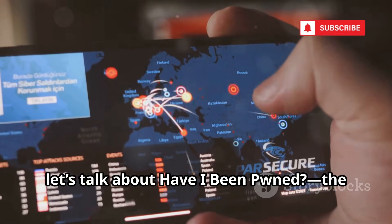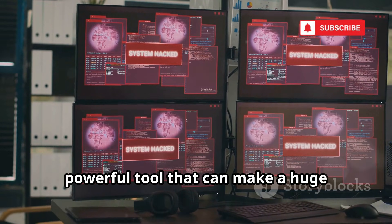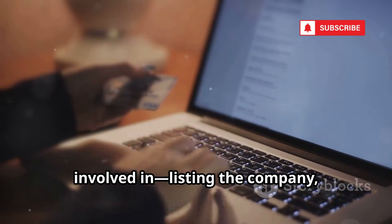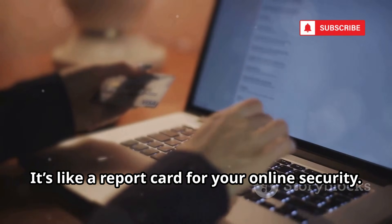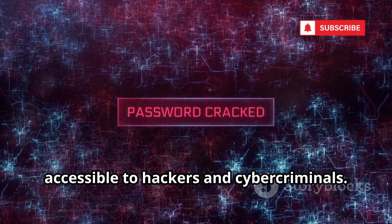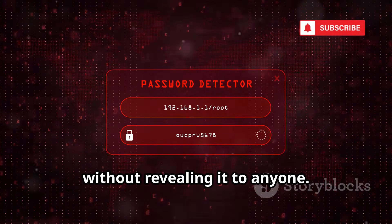Next up, Have I Been Pwned — the essential website everyone should know about for checking if your personal data has ever been leaked online in a data breach. All you have to do is enter your email address, and instantly it tells you every breach you've been involved in, listing the company, the date, and exactly what information was stolen. You can also securely check if a specific password you use has ever been exposed in a breach, without revealing it to anyone.